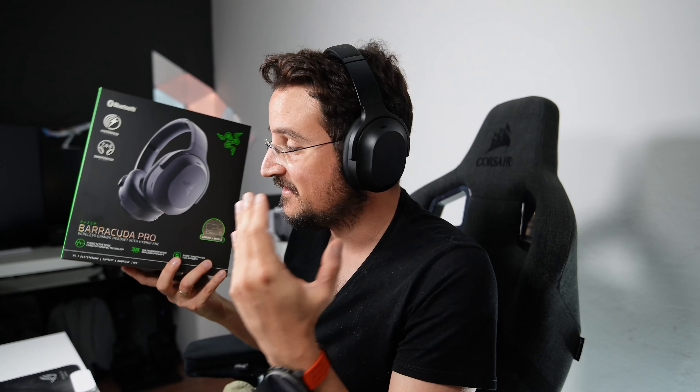Hello my friends, Rotor Deal here. I want to tell you all about my experiences with the Barracuda Pro. It's been a while since this headset came out into the market and it's still one of the best headsets you can probably get from Razer. I had a lot of experiences with it, so I said I gotta make a video about it.